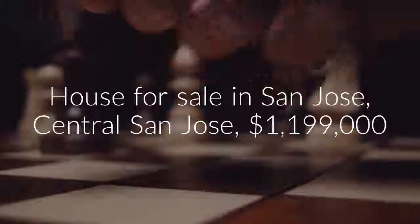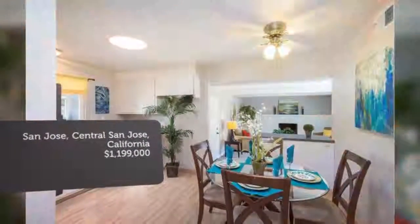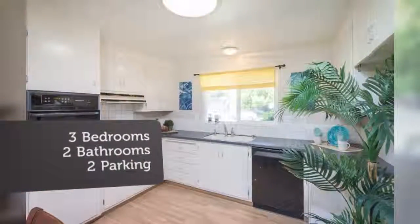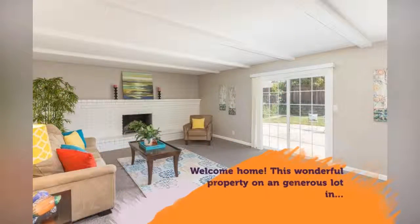Its location is as convenient as they come, incredibly close to St. Danaro, Valley Fair Mall, Highways 17, 880, and 280, Valley Medical Center, Downtown Campbell, the Los Gatos Creek Trail, Downtown San Jose, and restaurants and shopping galore.